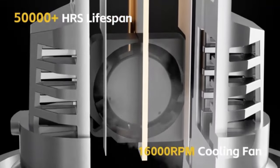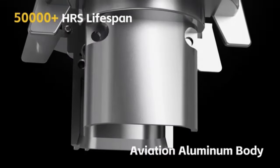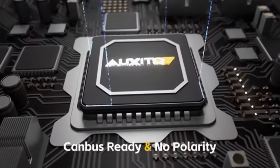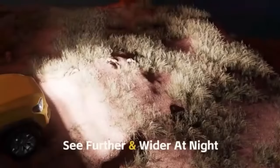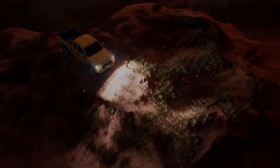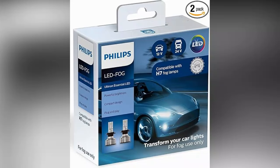The Altonon Essential LED Fog Lights boast advanced LED technology, which ensures a crisp white light that closely mimics natural daylight. This characteristic not only aids in improving visibility but also reduces eye strain, allowing for a more comfortable and safer driving experience. One of the key advantages of these fog lights is their durability and longevity.